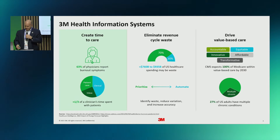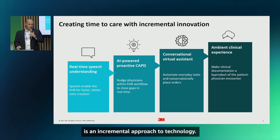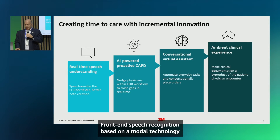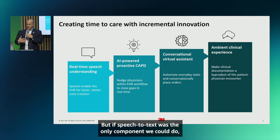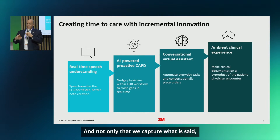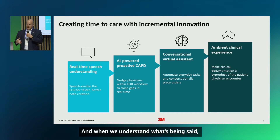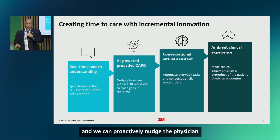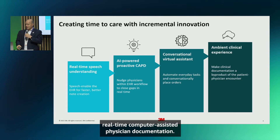What we've brought to market is an incremental approach to technology. Foundationally, that begins with front-end speech recognition based on nModal technology, which enables real-time speech-to-text for physicians. Beyond that, we add real-time speech understanding — we don't just capture what is said, we understand it. When we understand what's being said, we can identify gaps in documentation, missing specificity or details, and proactively nudge the physician for what we call real-time computer-assisted physician documentation.